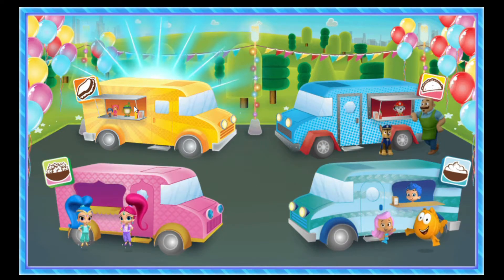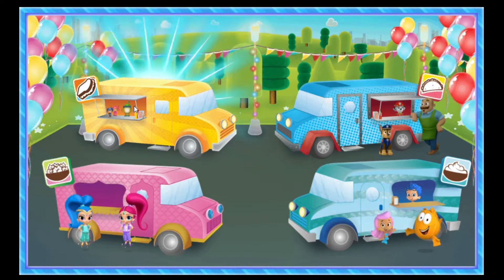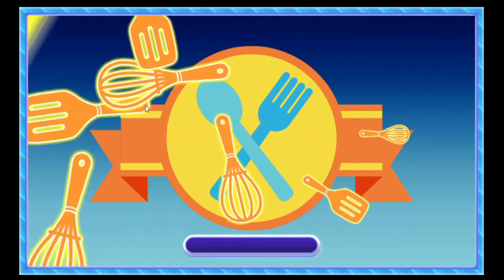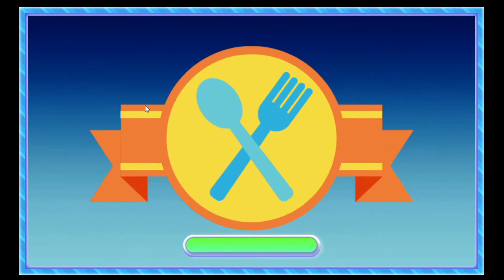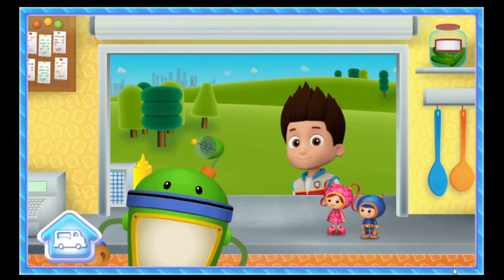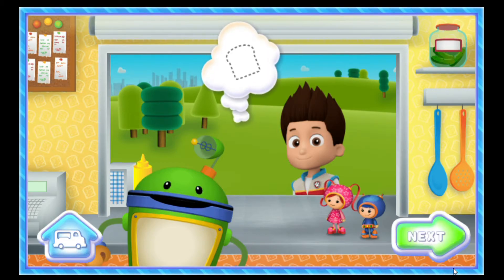Bubble Guppies Fintastic Yogurt! Hey, Ryder! What can I get you to save your day today? It looks like our friend wants one sandwich. Click the next button to start cooking!